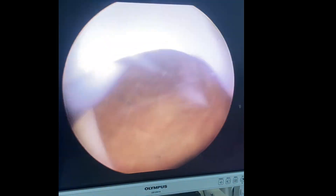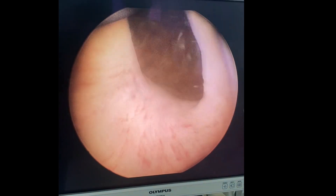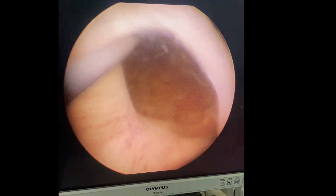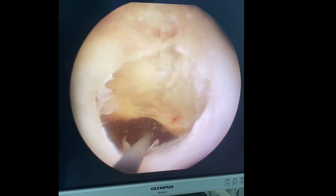Now I am coming back again. You can see the prostatic urethra is scarred, suggestive of previous TURP probably. See the sphincter zone — it is widely open. This is the reason for his continuous incontinence. This is how a sphincter injury looks. Now this is the area where I have done the OIU.